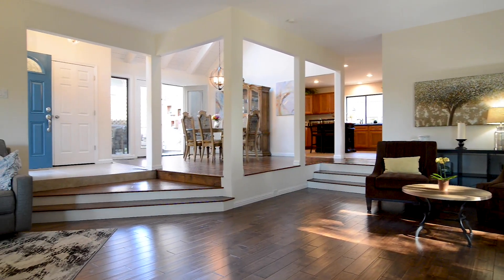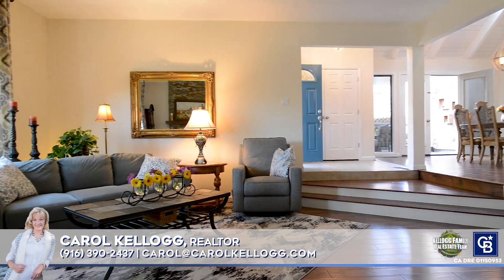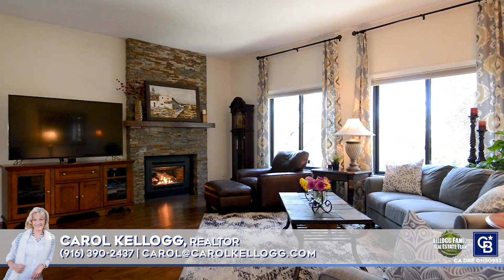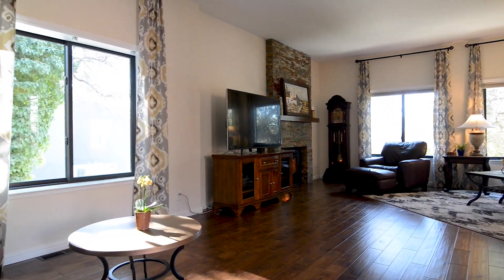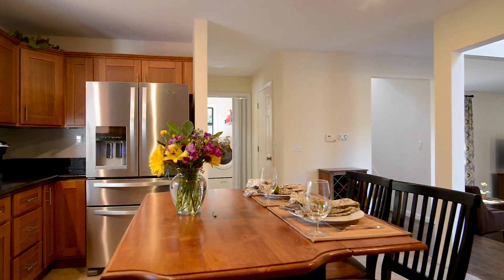Freshly painted in tasteful colors, every room has wonderful natural light. You'll love spending time in this spacious living room with a wall of windows and a beautiful propane fireplace. The downstairs living area has engineered hardwood flooring.